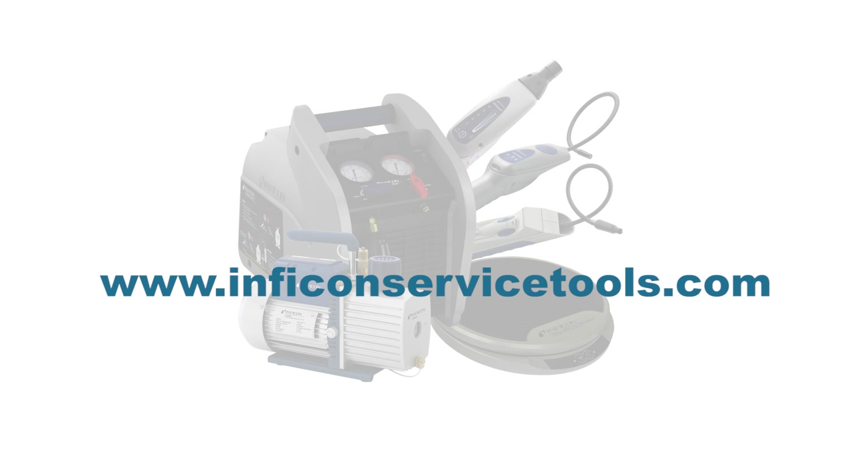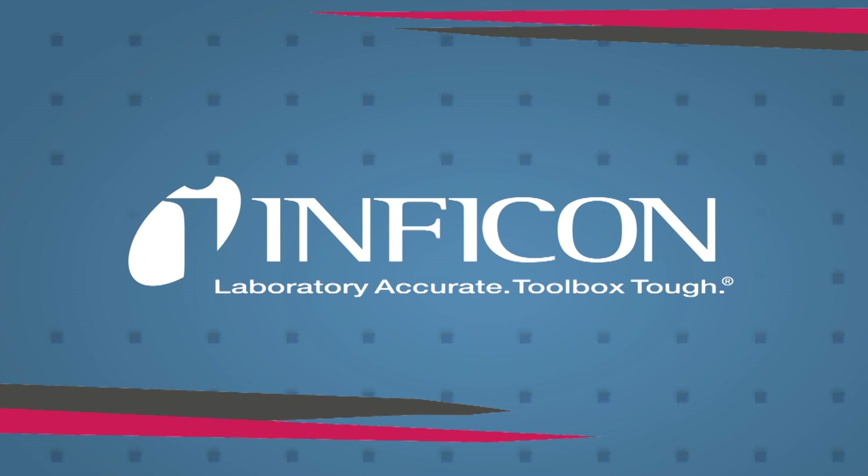Contact your local distributor or visit our website to learn how Vortex Dual can get the job done quickly and easily. Inficon. Laboratory accurate. Toolbox tough.